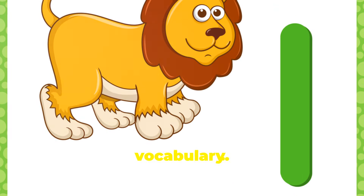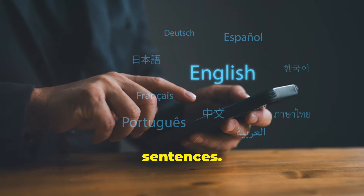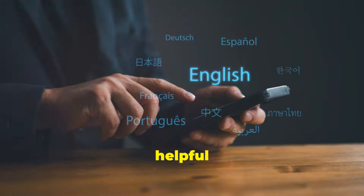Tip number three: expand your vocabulary. Learn new words every day and try to use them in sentences. Flashcards, vocabulary apps, and word lists can be very helpful for this.